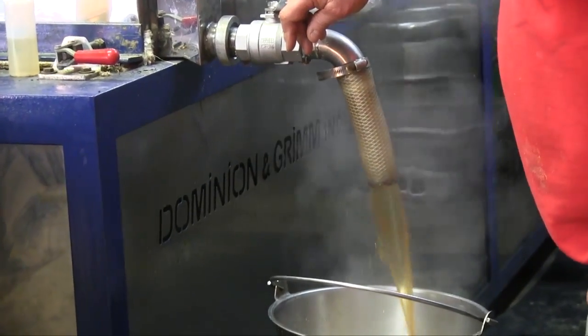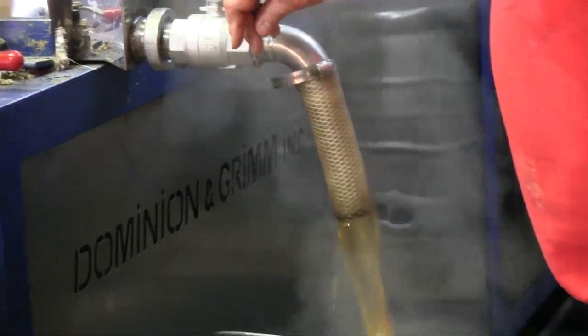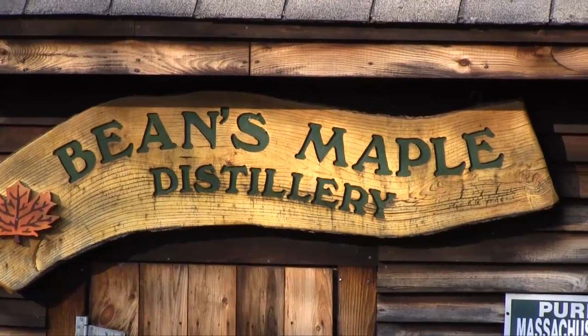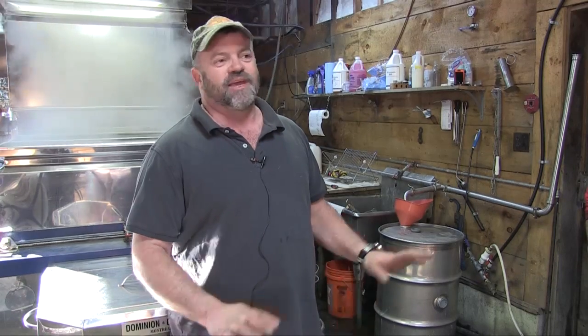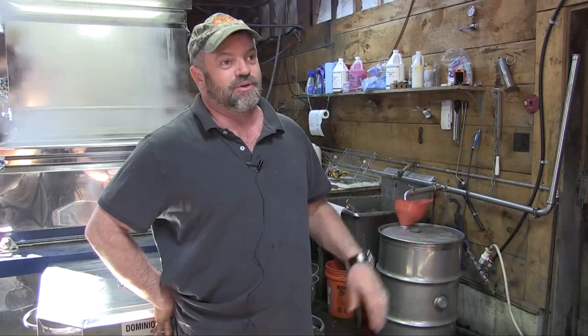We've been doing sap and syrup for years — generations in the family — but we built this sugar house in 1987. Everybody has a sugar shack or sugar house, so he wanted something different and decided to call it Bean's Maple Distillery. It's catchy, but it's the same exact thing as a sugar house. Back when I was a kid, we'd set about 600 buckets and collect them all with oxen. I still have oxen, but I don't use them to collect the sap anymore.